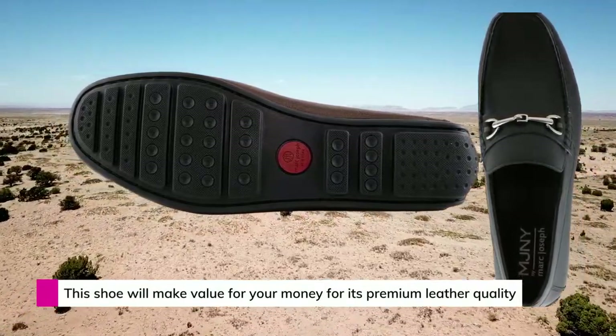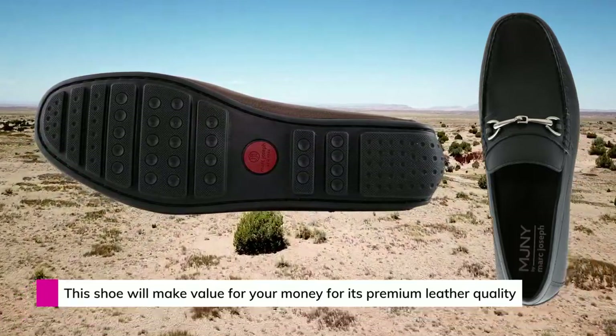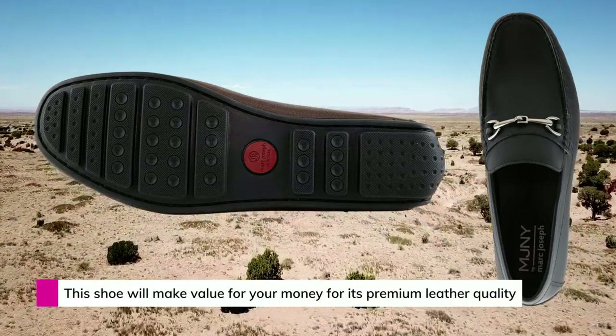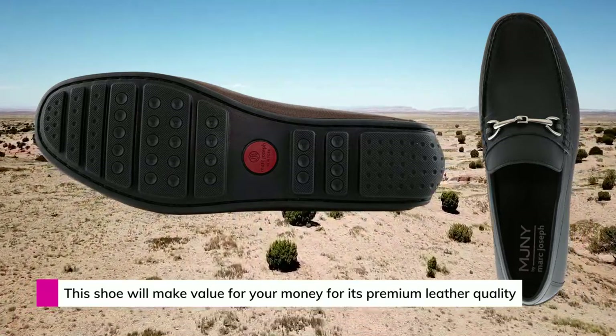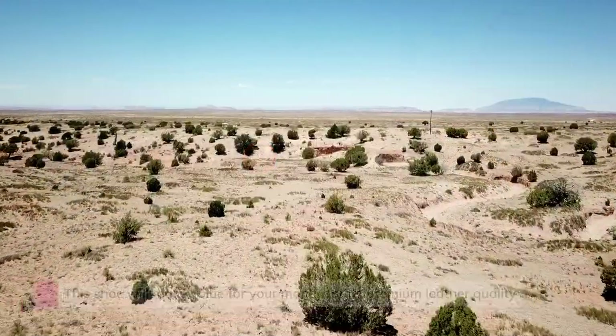Along with the breathable upper, a highly cushioned insole ensures exceptional support and comfort. The outsole is made with an anti-slip rubber driver sole and shock absorption feature. These technologies combined give you solid support and traction.